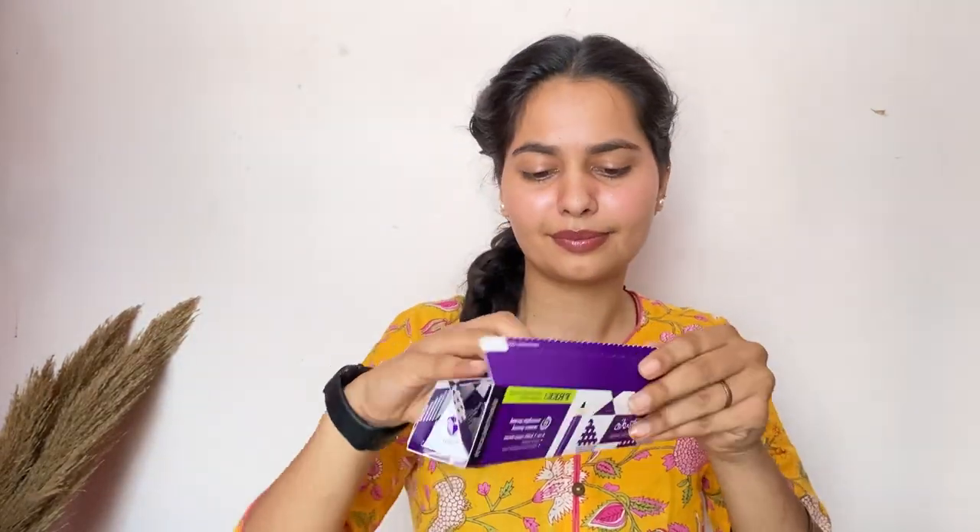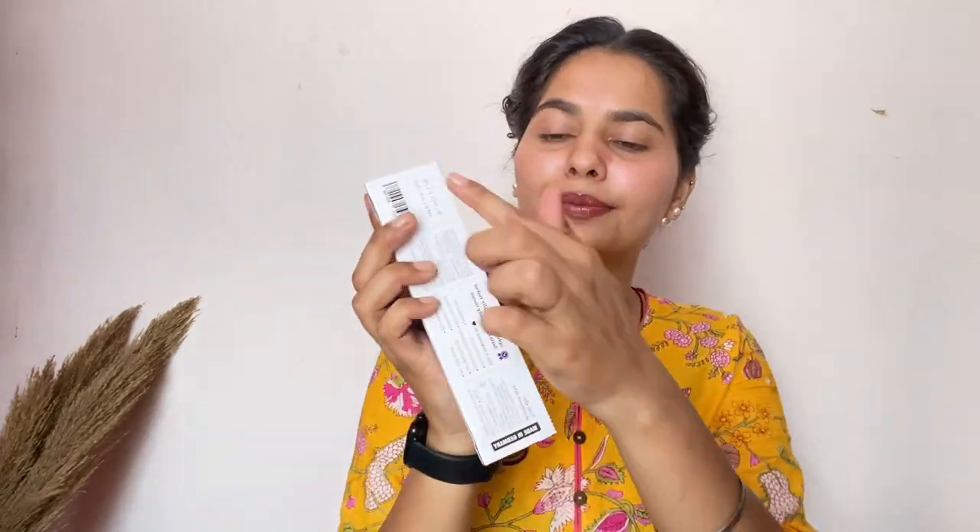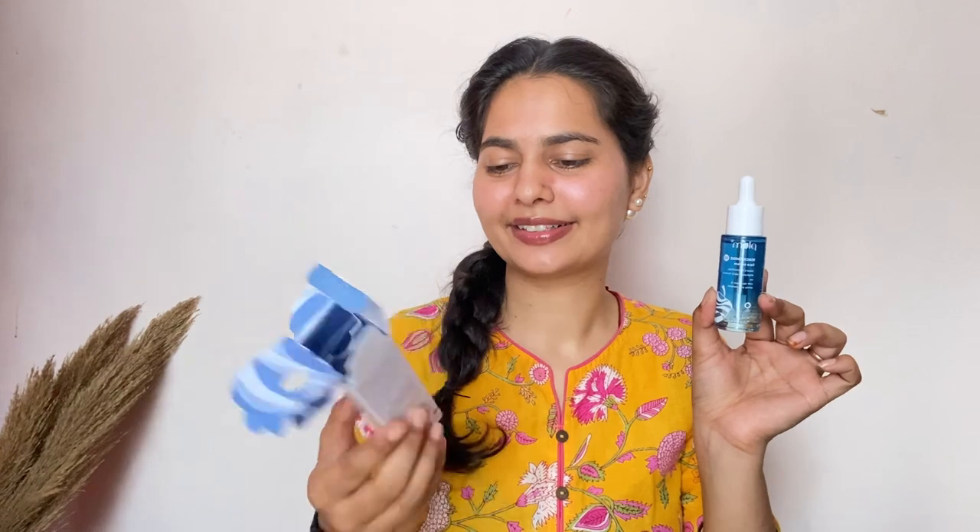Get ready to celebrate because Plum is on Cloud Nine with a massive sale happening right now! Head over to plumgoodness.com to shop all your essential beauty products with discounts of up to 50% off. Trust me, this is one budget party you don't want to miss, guys!